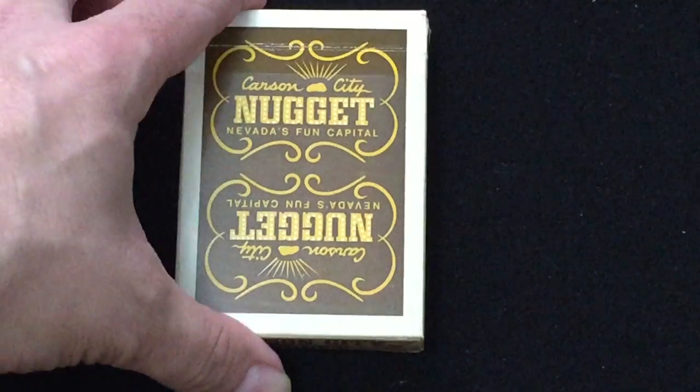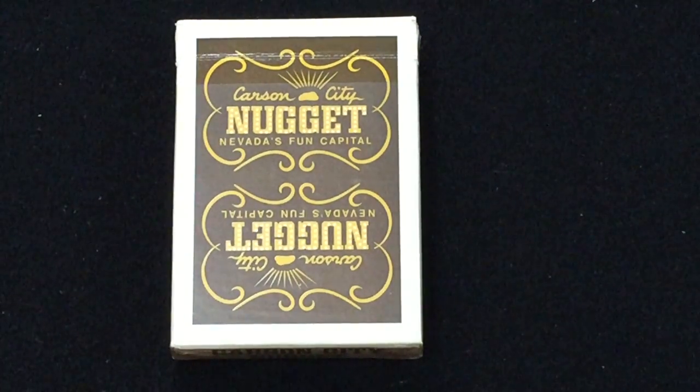Hi everyone, VitaSafePrettyTube back. It's time for another deck review. Today's review is... Carson City Nuggets.